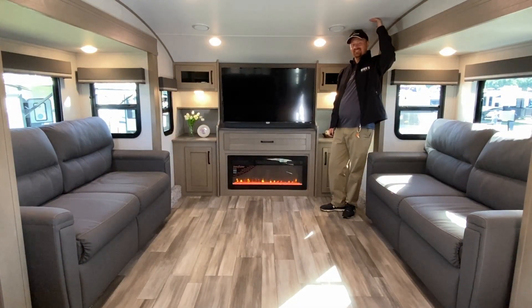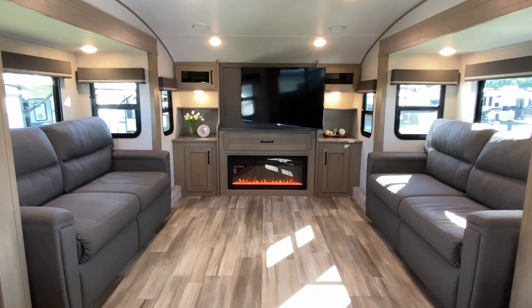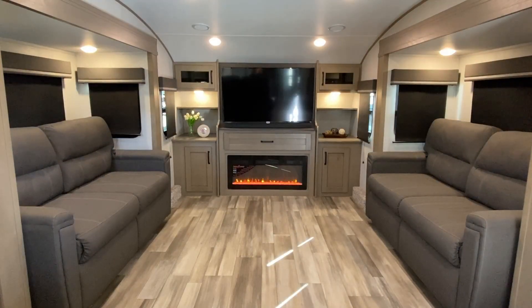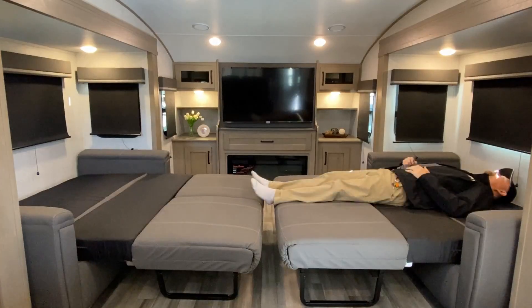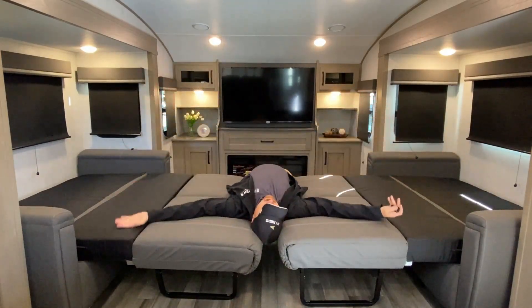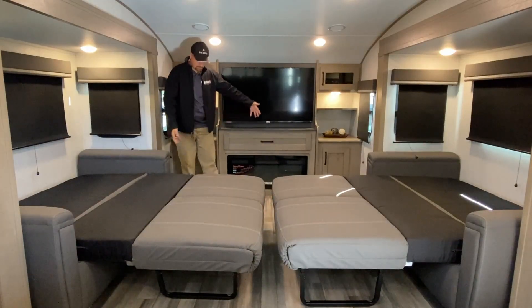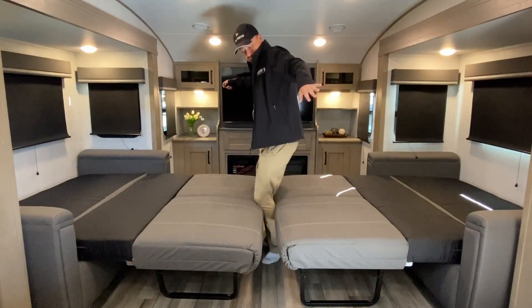You've got your pivoting TV, storage, blackout roller shades, and dual hide-a-beds. That's one of the really cool things about front living room fifth wheels — you can use them like an alternative temporary bunkhouse because you have sleeping for multiple big adults or big kids. So if your goal is you need an RV right now but in a couple of years the kids are moving out and you want a luxury retirement rig, get something like this.